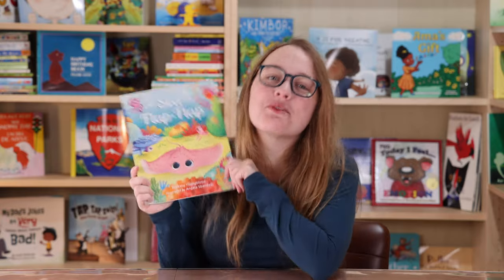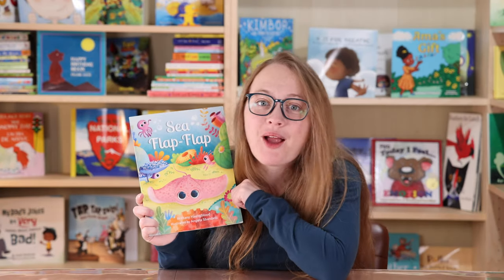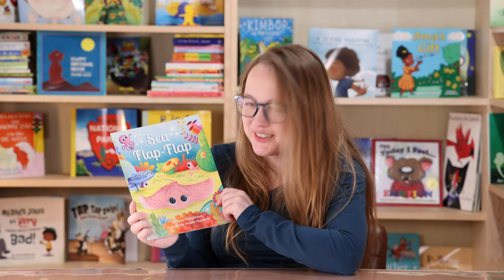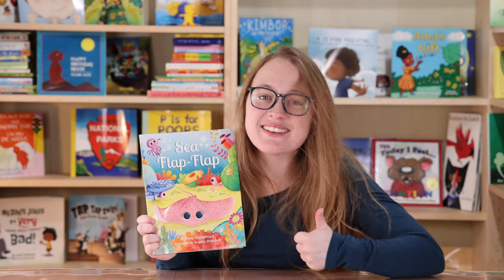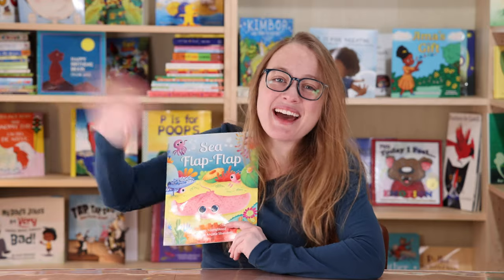The end. If you want to know more about the author or this book, I will leave links below. Wasn't it so bright and pretty and cheerful? I love when books are bright and pretty and cheerful. Thank you so much for watching. If you liked this video, please give it a like and subscribe. And I hope you have a wonderful day. Bye.